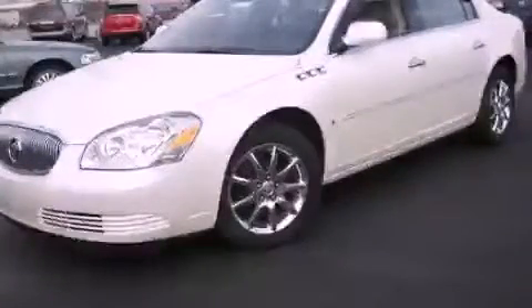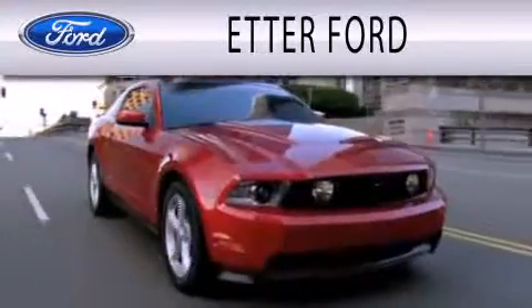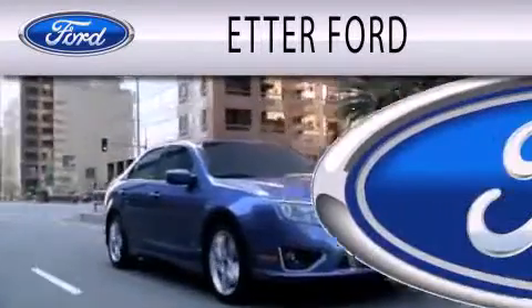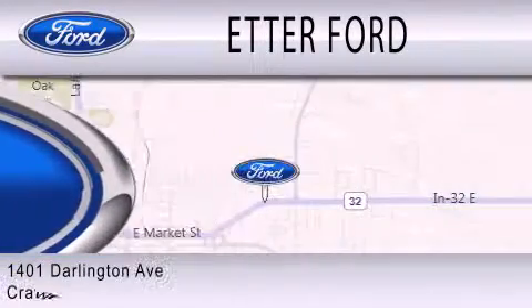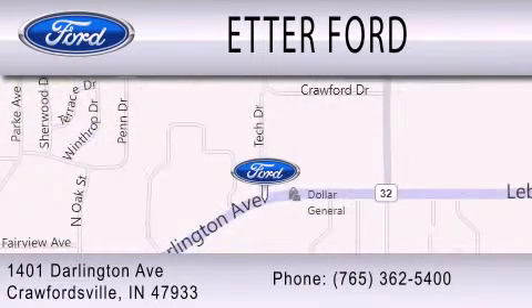Contact us today to arrange your test drive. Adder Ford is dedicated to doing everything possible to ensure that the experience you have selecting your next vehicle is as pleasant as possible. We are located at 1401 Darlington Avenue in Crawfordsville.